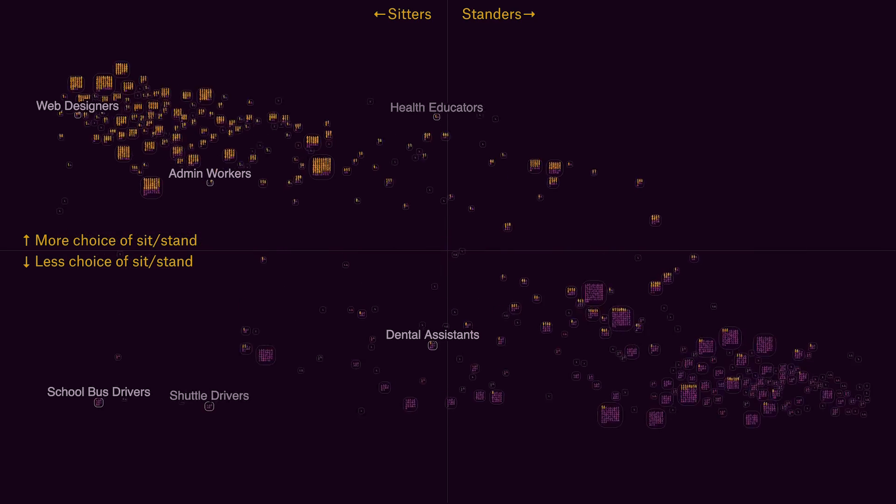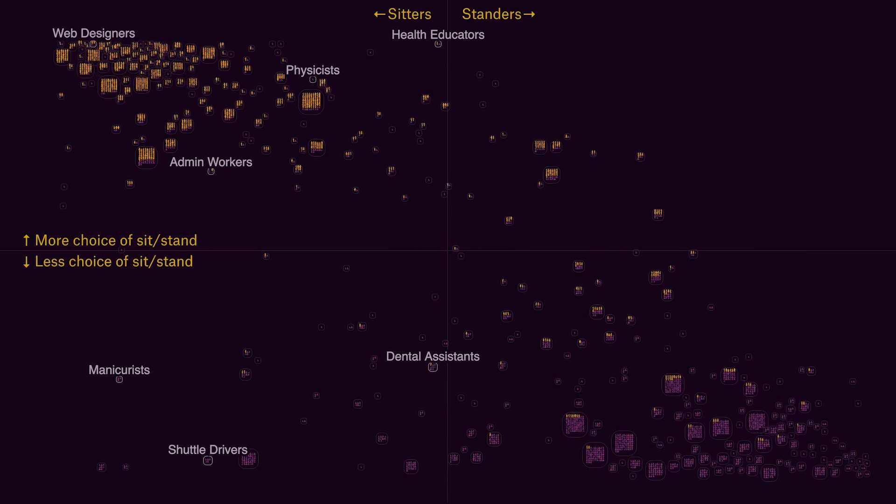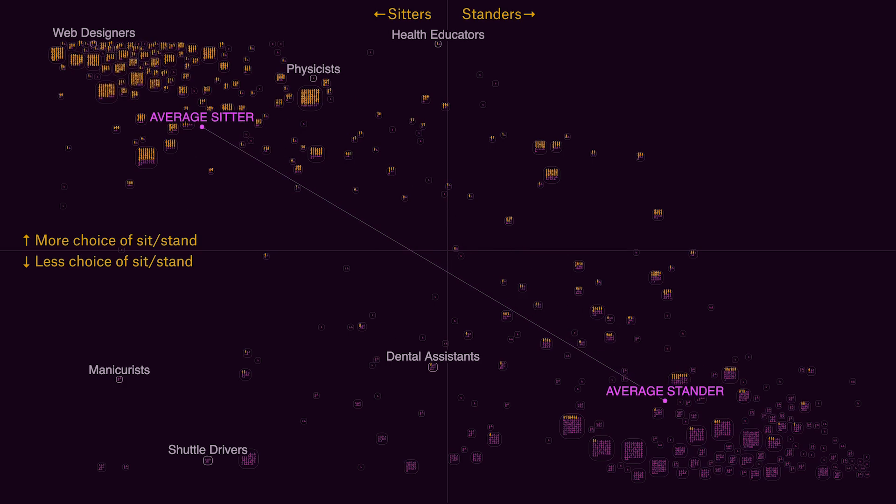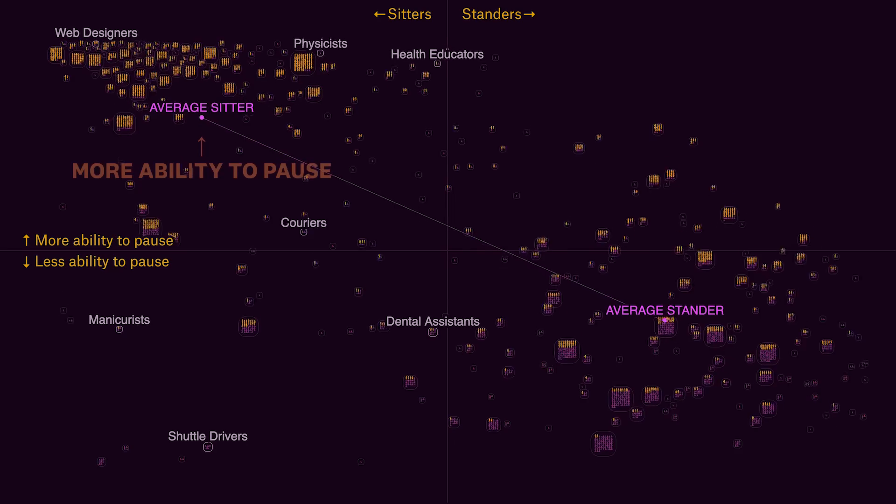Here's who has a choice of sitting or standing at work. The higher the square, the more workers have a choice. Let's put these dots here to track sitter and stander averages. As you can see, sitters are far more likely to have some autonomy.